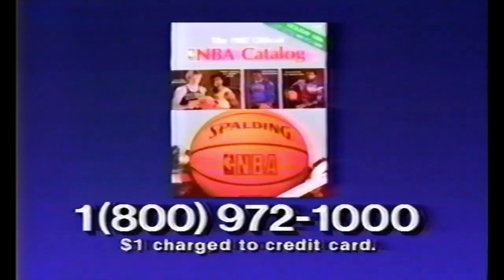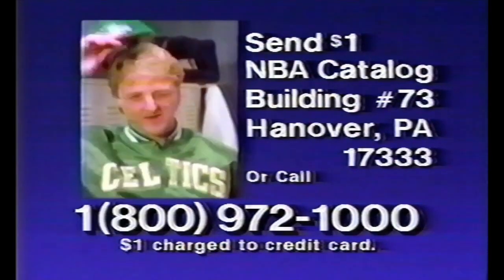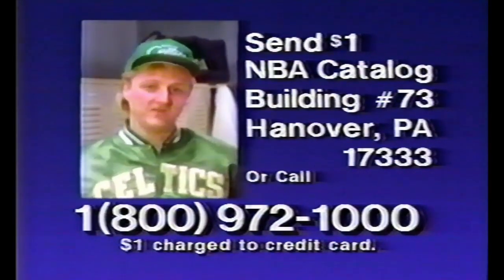You can even get this sweater by Cliff Engel and this official Spalding Game Ball. Call 1-800-972-1000 or send $1 to NBA Catalog, Building 73, Hanover, PA. Your dollar will be credited to your first order. So order today so you can look as good as Larry Bird. Well, almost.